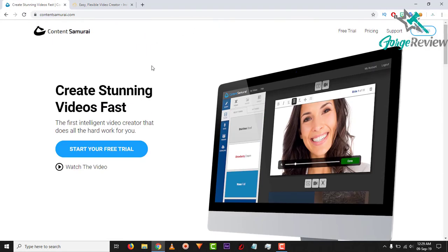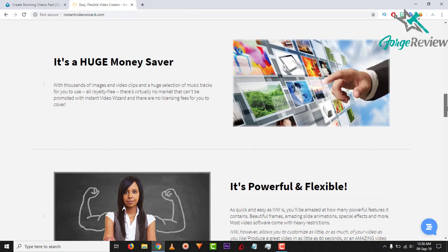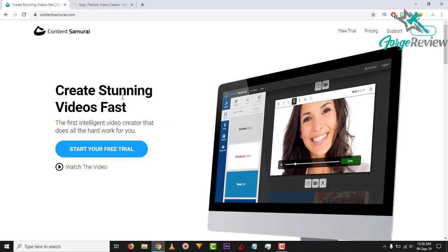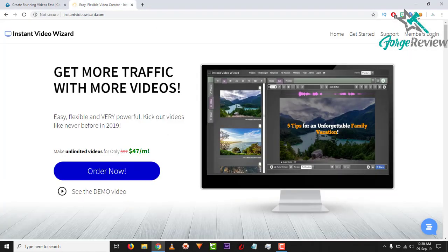Point two — and I could be wrong, but I don't believe I am — it seems that Instant Video Wizard might not be cloud-based, so you may have to download the actual program. It does seem to be an actual program rather than something you access via the cloud, which might make things difficult depending on your PC specs. Content Samurai is completely cloud-based, so there's no need to download anything to your computer.